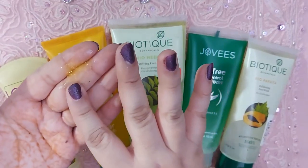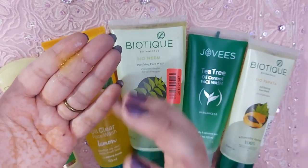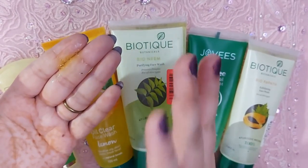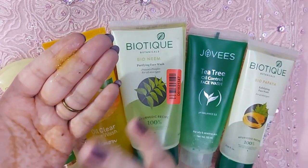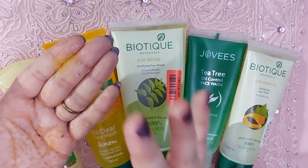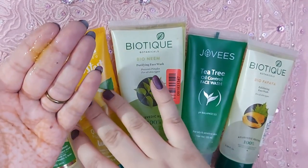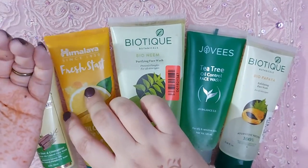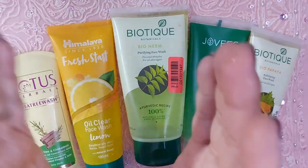The smell is a nice lemon fragrance but not too overpowering, so if you have a sensitive nose aapko koi problem nahi hogi. It also helps in acne control, removes all the oil, residue, dirt, and pollution — deep cleans the skin really well. I would definitely recommend it. Yeh 140 rupees mein aapko 100 ml ki product quantity milti hai, which is damn reasonable.